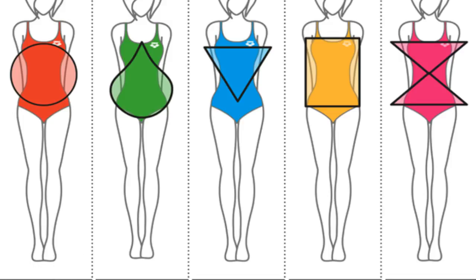Next up we have the straight or rectangular body type. This means you have little or no waist definition at all — your bust, waist, and hip measurements are very similar and your silhouette is pretty much straight.